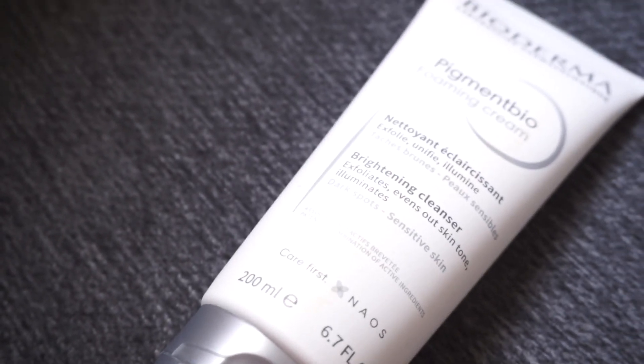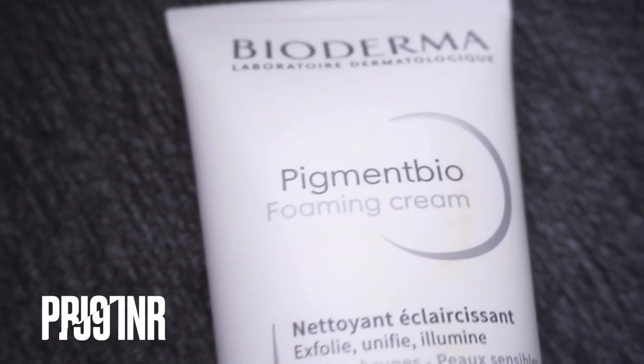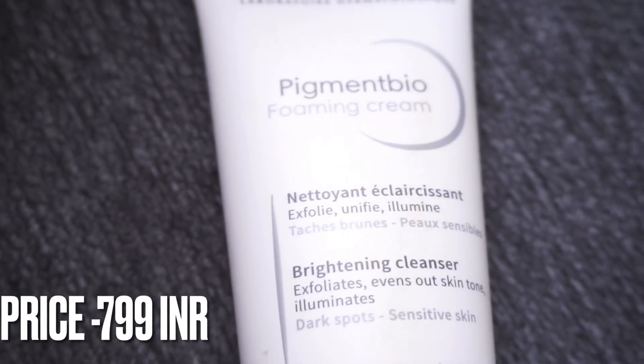The first product I'm gonna show is the Bioderma Pigmentation Foaming Cream. This is what the product looks like and it is now at a discounted price — it was initially at a very high price, but from the month of June it will be at a discounted price. Bioderma is a very good brand, well tested and one of the trusted brands in skincare.